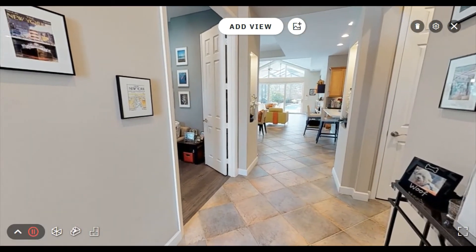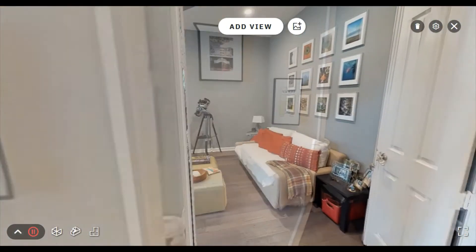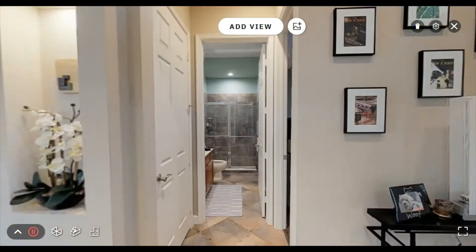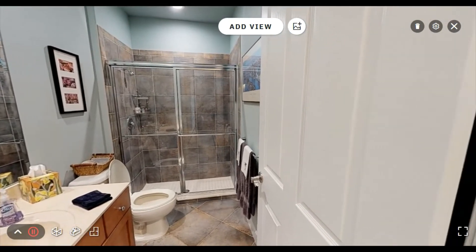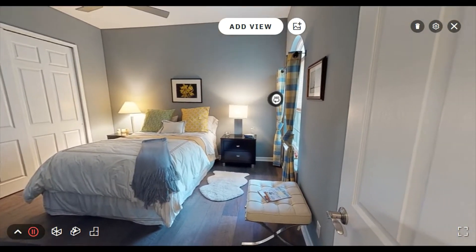The interior features upgraded porcelain tile throughout the main living areas and a spacious den with engineered hardwood flooring, an updated guest bathroom, and a private guest bedroom, also with hardwood floor.